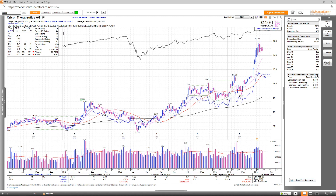The group RS is very strong at A-, SMR rating is a B, accumulation distribution is an A, and the overall comp rating is a 78. Looking at the fund ownership numbers, you can see a nice increase over the past few years, and you have four high-quality funds in there, which is a good sign.